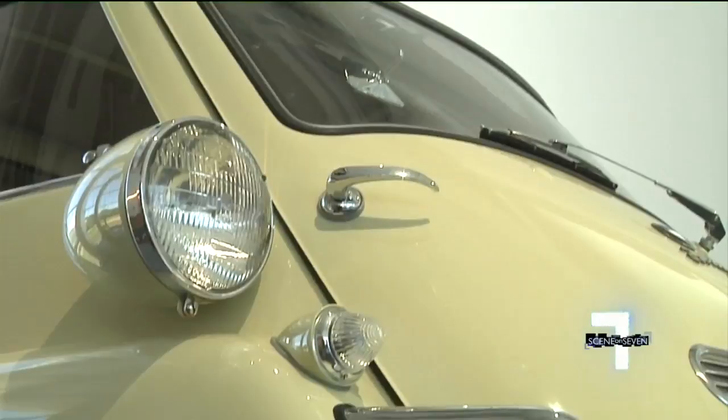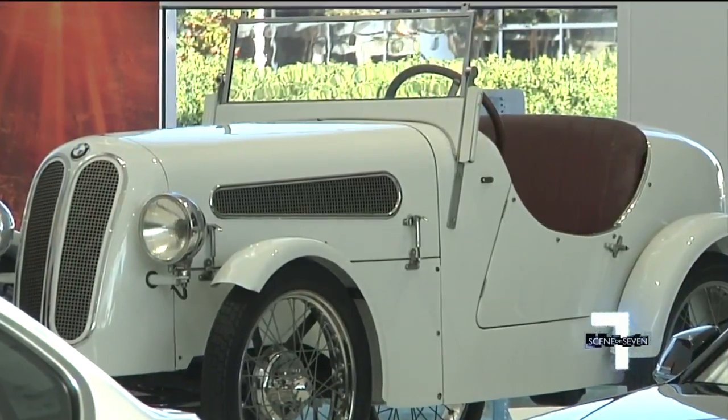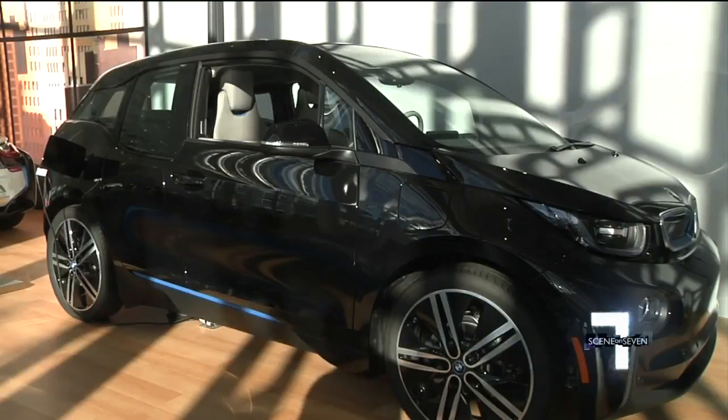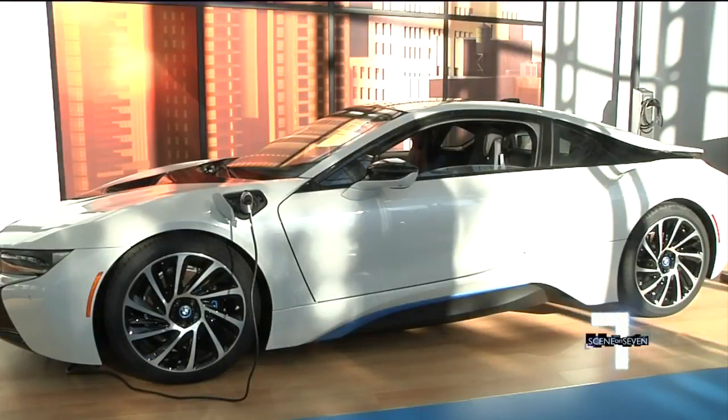From their classic models — the first BMW, the Dixie, very incredible to see, it's nearly 100 years old — to their futuristic electric and hybrid models: the all-electric i3, as well as the very sexy-looking plug-in hybrid i8.